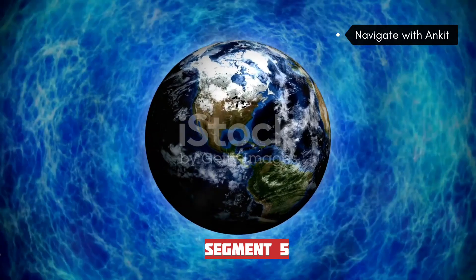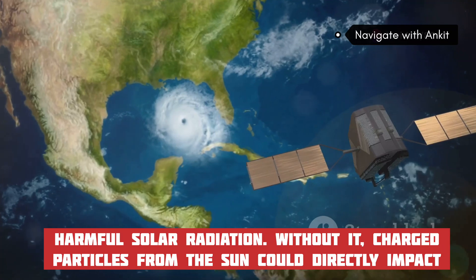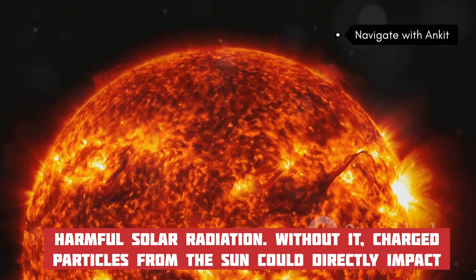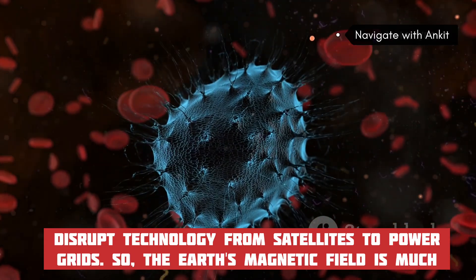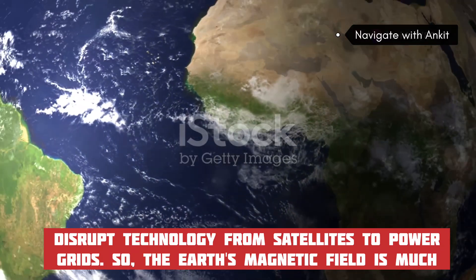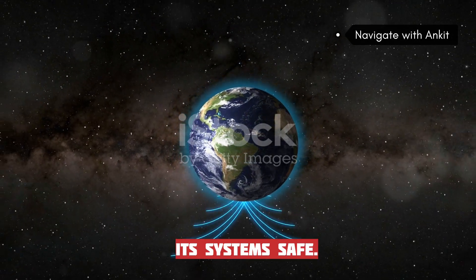The magnetic field protects life on Earth by blocking harmful solar radiation. Without it, charged particles from the sun could directly impact the Earth — leading to more mutations in living cells, increased cancer rates, and disruption of technology from satellites to power grids. The Earth's magnetic field is much more than just a guide for navigation; it's a vital part of what keeps our planet and its systems safe.